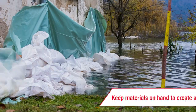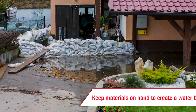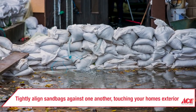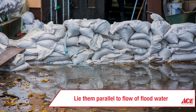It's always a good idea to have materials on hand like sandbags and shovels in case you need to make a water blockade around an area or your entire home. Place the first row of sandbags tightly against each other and touching the exterior of the house. The sandbags should lie parallel to the flow of the potential flood waters.